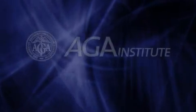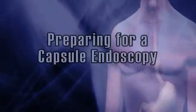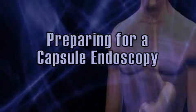Your doctor has recommended that you have a procedure called a capsule endoscopy. This brief video from the American Gastroenterological Association will help you prepare for the procedure. I'm Dr. Cindy Yoshida, a gastroenterologist from Charlottesville, Virginia. In the next few minutes, I'm going to guide you through the capsule endoscopy process so you know what to expect before, during, and after the procedure, as well as provide some important information on how it can benefit you.